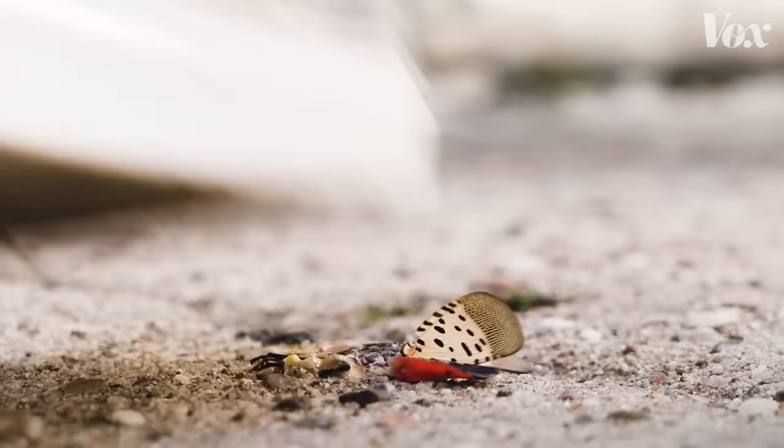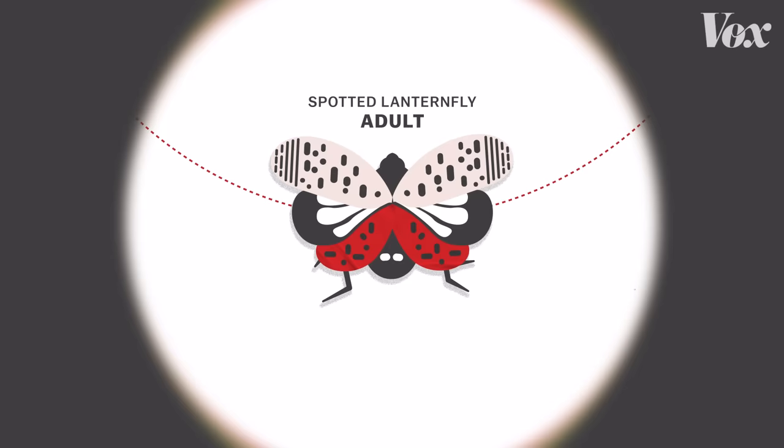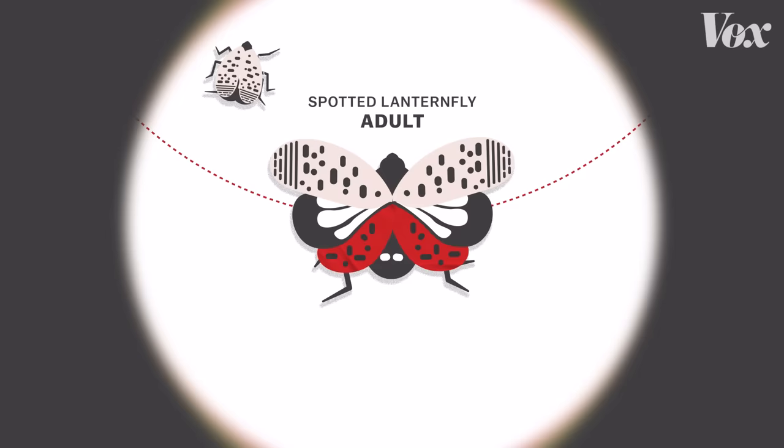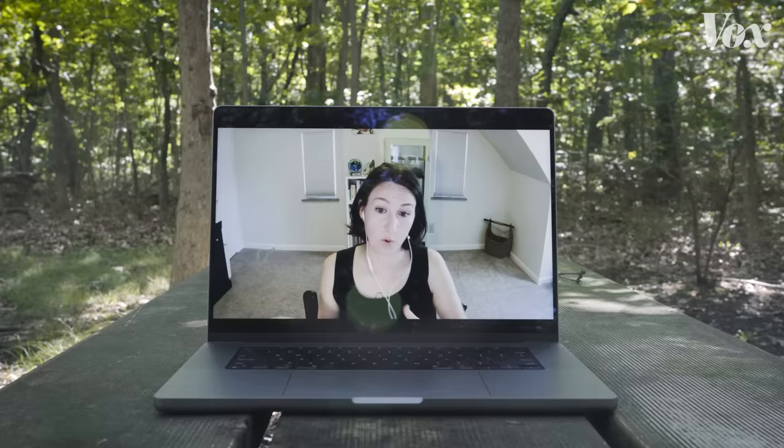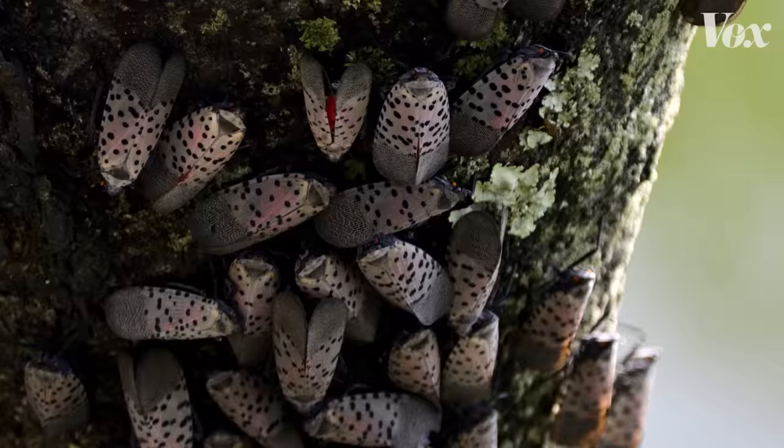Spotted lanternflies are a type of insect that's native to parts of Asia. They're actually really beautiful — the adults have spotted wings with a bright red underwing. They're super easy to recognize, and on some level harmless. They don't sting or bite. And in their native habitat, their population is controlled by various predators. But when they're transported far away from where they evolved, that's where we run into problems. We don't have natural enemies to keep it under control, so their populations can just explode, which is what we're seeing right now.